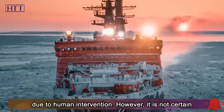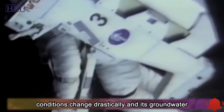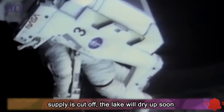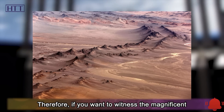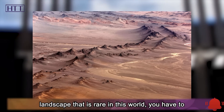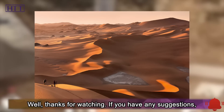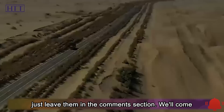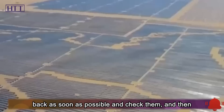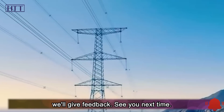However, it is not certain whether they can exist permanently — if natural conditions change drastically and the groundwater supply is cut off, the lakes will dry up soon. Therefore, if you want to witness this magnificent landscape that is rare in the world, you had better pack your bags quickly. Thanks for watching. If you have any suggestions, just leave them in the comments section — we'll check them as soon as possible and give feedback. See you next time.